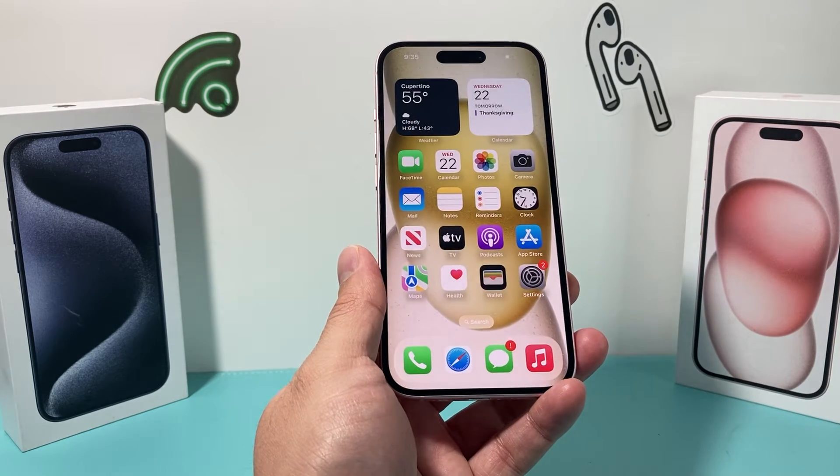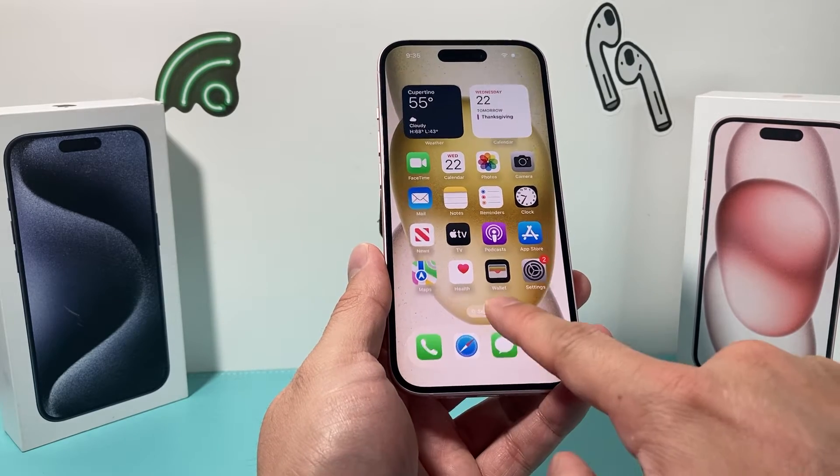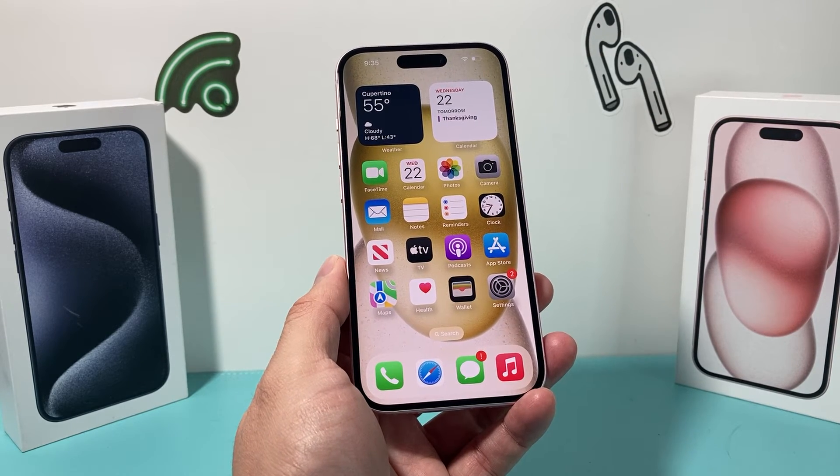Once you're back on your phone, there are a couple other things you want to do so it doesn't happen again. First thing is go ahead and slide up and close out the phone app and any other apps that are running on your iPhone.